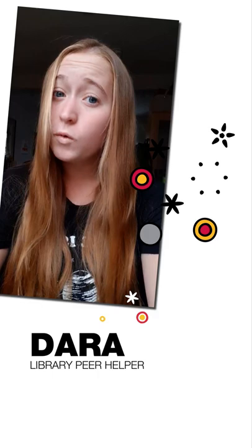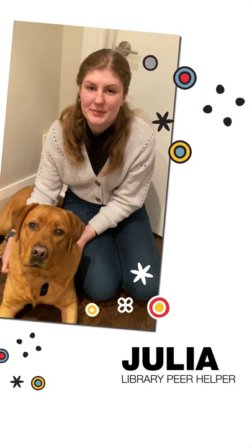Hi everyone, my name is Emma and I'm a fourth year biomed student and a learning peer. My top tip for exam studying is to imagine that you're able to create a one-page summary sheet that you can take into the exam with you, and then use that to study off of. Happy studying!